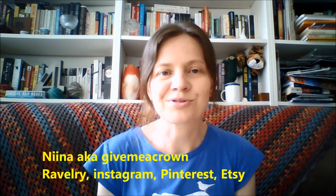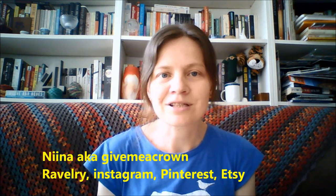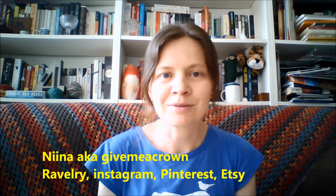Hi, and welcome to episode 20 of the Give Me a Crown Knitting, Spinning in Bits and Pieces podcast. Today is Monday the 21st of December 2015 and my name is Nina, also known as Give Me a Crown across the internet. I'm coming to you today from Sydney, Australia where it's a warm and muggy day.